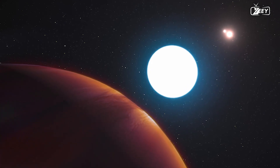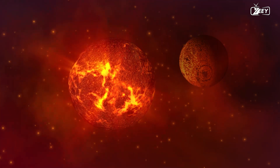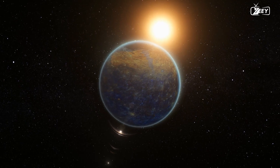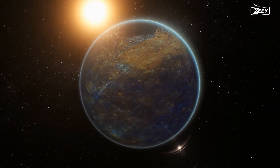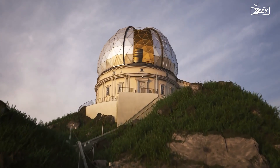Planetary systems are prevalent in the vicinity of dwarf stars, with an average of one to two planets revolving around each star. Roughly 20 to 40 percent of red dwarfs are accompanied by a planet within their habitable zone, and red dwarf stars constitute the overwhelming majority of all stars.